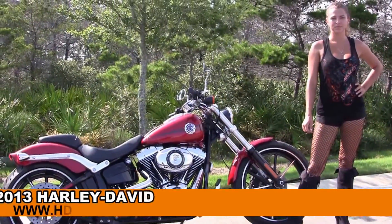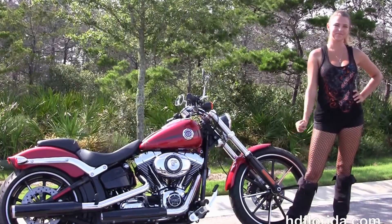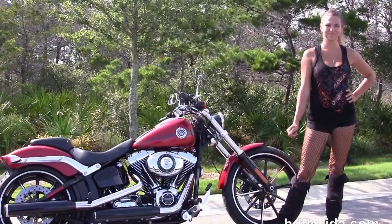Welcome everyone to the world famous Harley Davidson of Florida. First of all, I want everyone to say hello to Angel, and next I want to show you this outstanding used 2013 Softail Breakout.